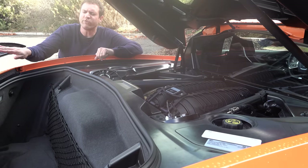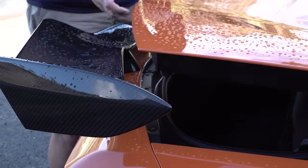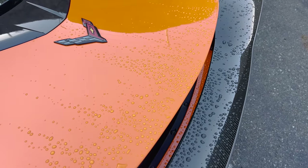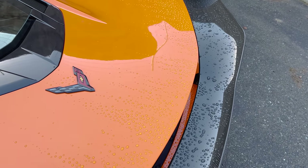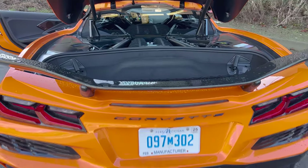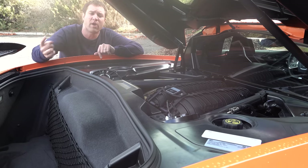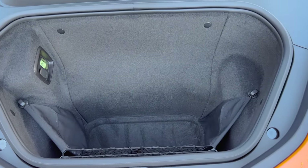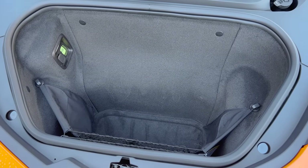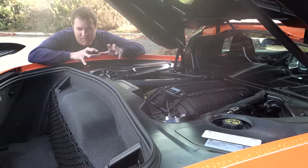Interestingly, the rear spoiler is fixed to the car body rather than the movable rear panel, with very slim tolerances between them. One annoyance: when loading the trunk you have to lift things over the spoiler, risking scratching it. The car also has a front trunk — reasonably large, useful especially when the roof panel is occupying the rear cargo area. There's even a little escape button inside the front trunk, just in case someone tries to kidnap you in their C8 Z06.